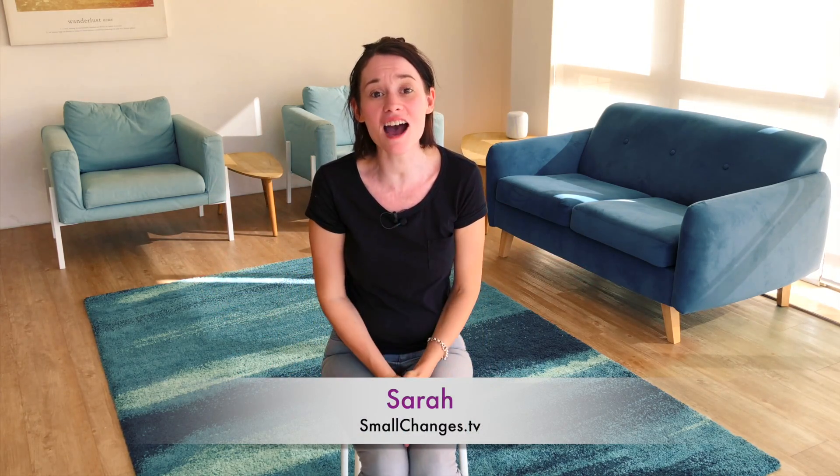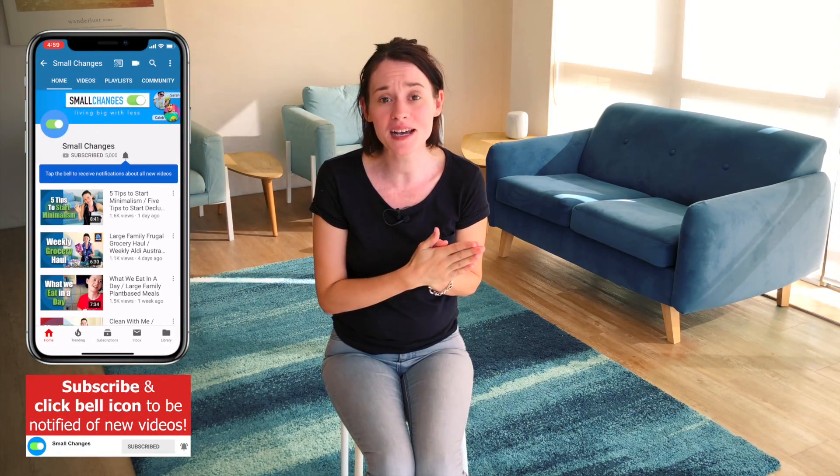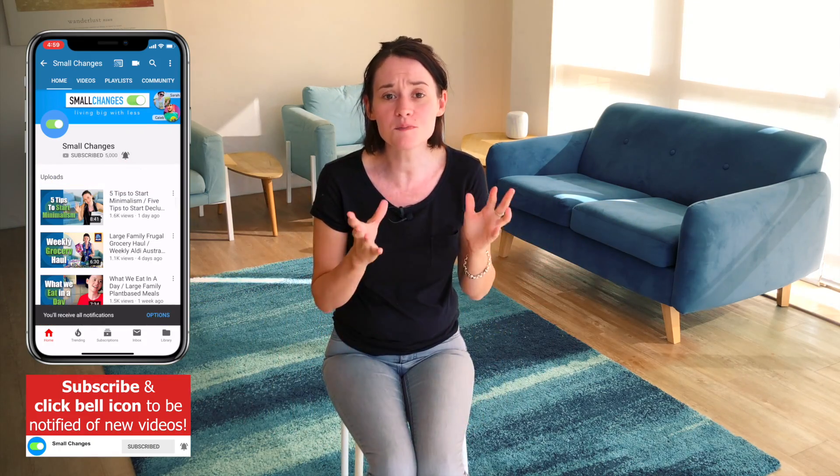Hi guys, welcome back to our channel. If you're new here, we are a minimalist family of seven who are living big with less. And today I'm going to get to talk to you about something that I get lots and lots of comments about, which is how to manage clothes. So I'm going to show you exactly how I go through and declutter our wardrobe and change out for the new season very quickly and efficiently.